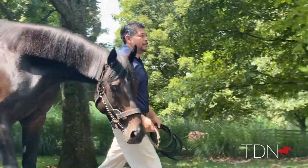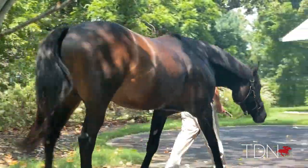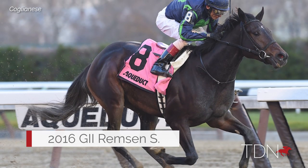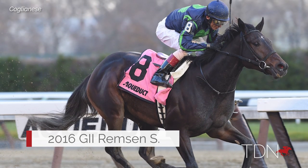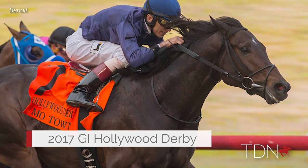He's got the strength and the scope of Uncle Mo. He's a very good mover and was very versatile himself — he managed to do what we all want them to do: be successful on dirt at two, and then go on and win a Grade One on dirt or turf at three, which is very very important as well.